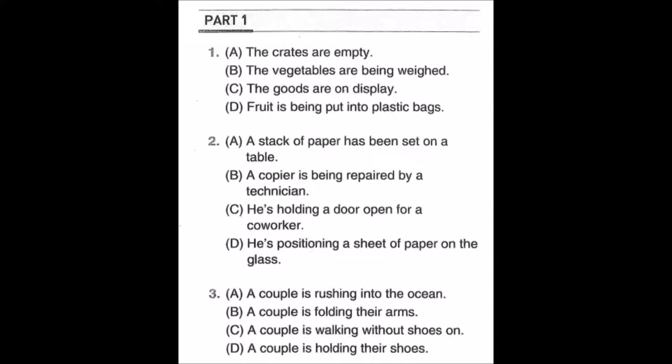Number two: look at the picture, mark number two in your test book. A: a stack of paper has been set on a table. B: a copier is being repaired by a technician. C: he's holding a door open for a co-worker. D: he's positioning a sheet of paper on the glass.